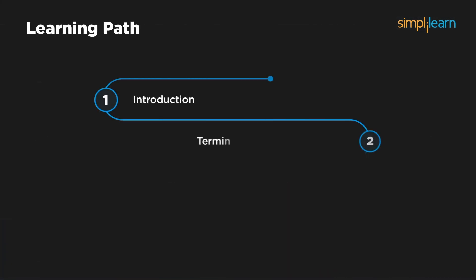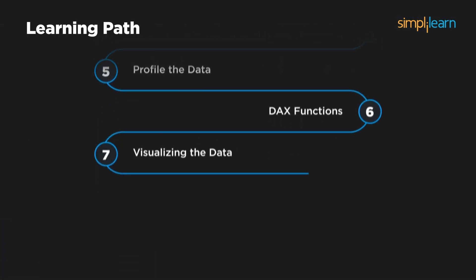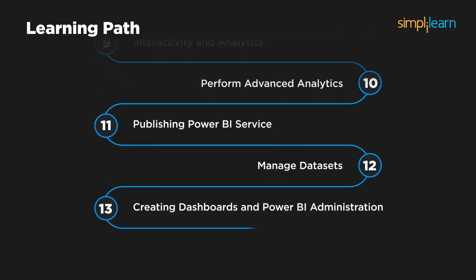The curriculum aligns with the PL300 Microsoft Power BI Data Analyst Certification Exam, ensuring you master real-world Power BI applications.